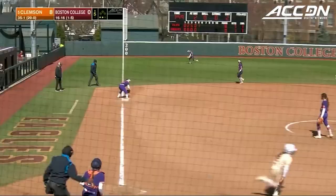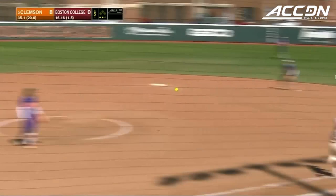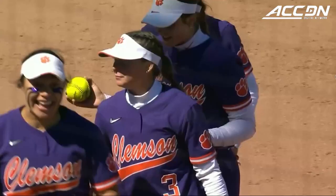Maddie Carpe, the last hope for Boston College — grounds this one sharply, nice play at third by Davenport, throw to first in time, and that's the ball game. A complete game, one-hit shutout for Valerie Cagle. Another mercy rule victory for Clemson, who remains undefeated in the ACC.